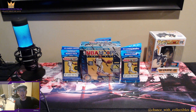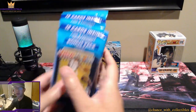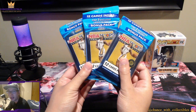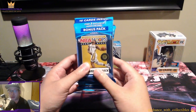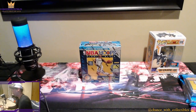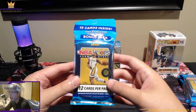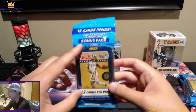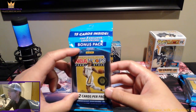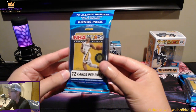I'm very stoked to open this — it's one of my favorite products to rip. These three packs will go to the three lucky giveaway winners, and I'll open one pack on the channel as a preview. The cello packs were around $9.99 back then, now around $20 at resale. You get three exclusive laser prisms, bonus packs, 12 cards per pack, and you can pull autographs and numbered cards.